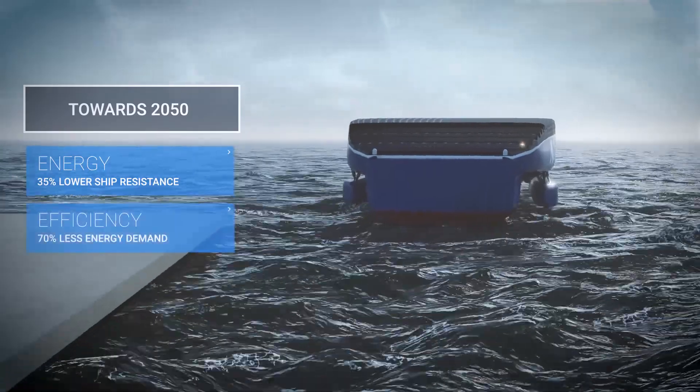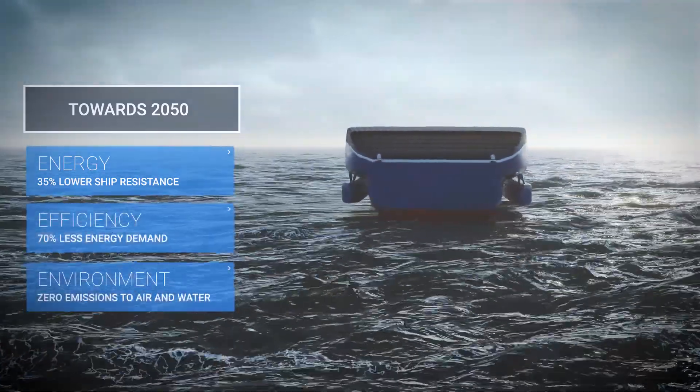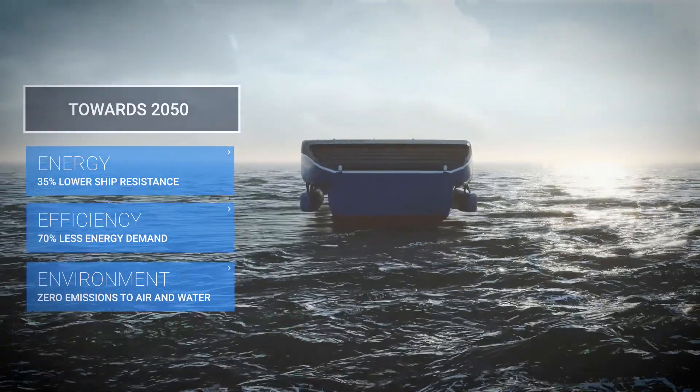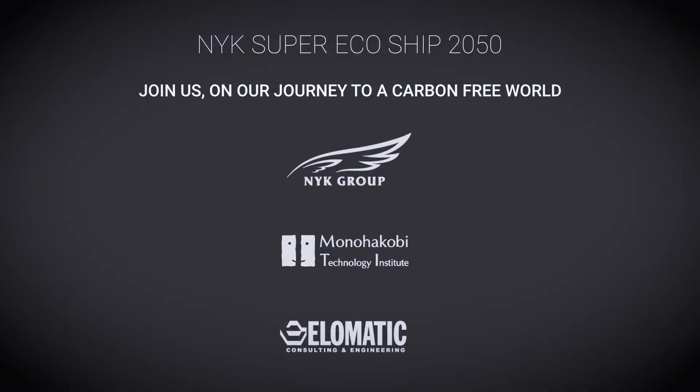Energy-efficient design and on-board renewable energy are key aspects for future emission-free operation. Join us on our journey to a carbon-free world.